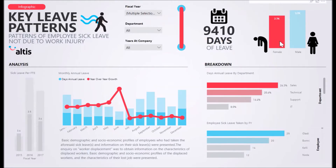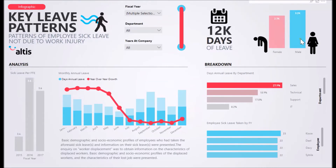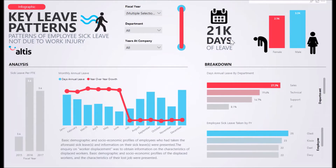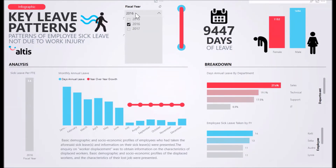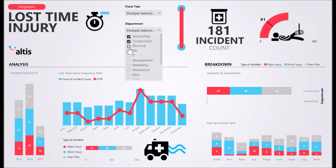Through use of included filters, your organisation can choose to filter down for your financial year, different departments, and the number of years at the company from employees. These are especially crucial for the organisation to effectively visualise relationships between different employees and to respond with better decisions on human resource strategies and business goals.